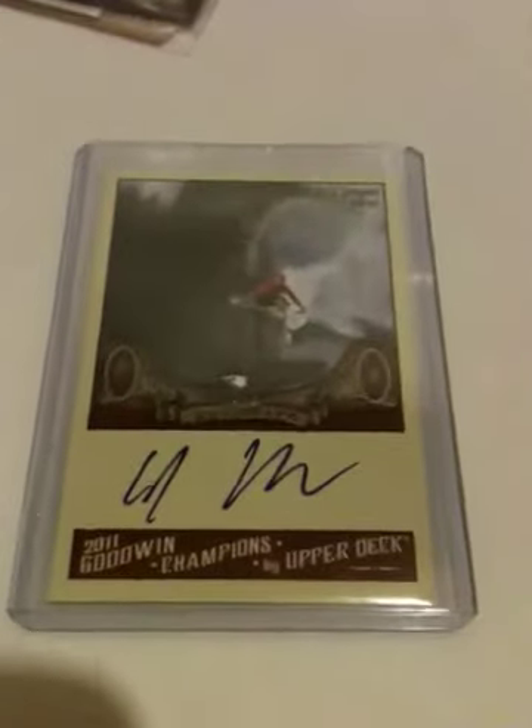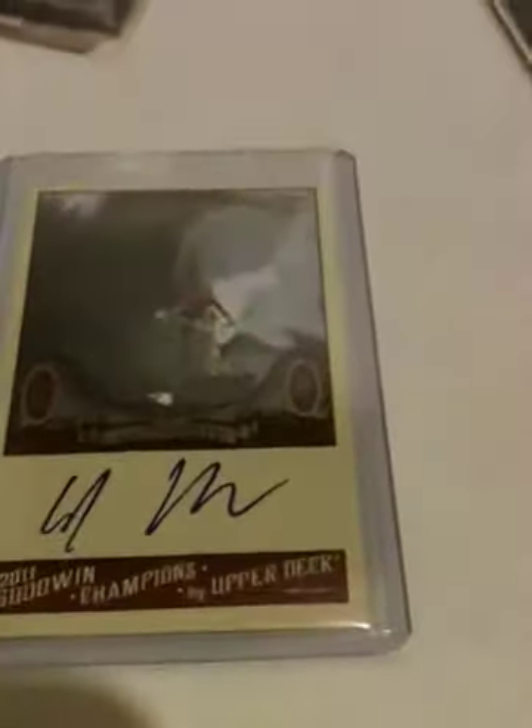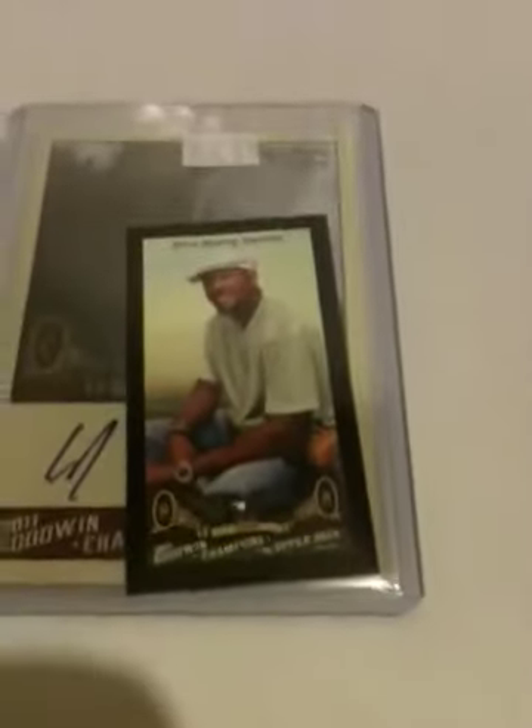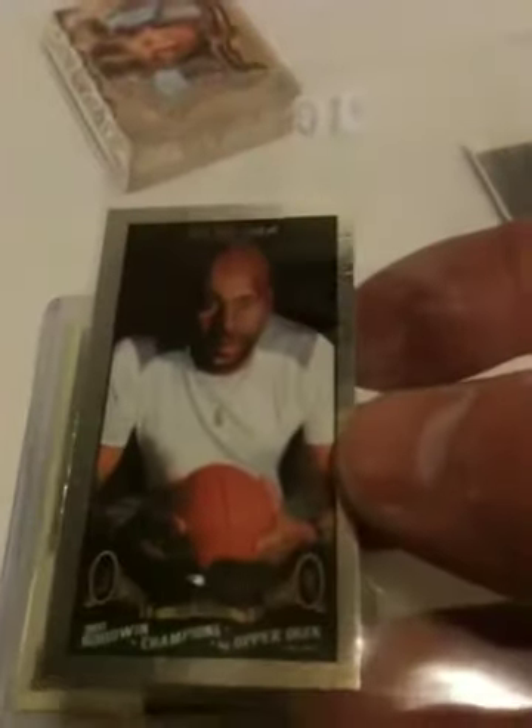All of those are available for trade — let me know if you're interested. The inserts honestly were more valuable than the hits. Got this Lady Luck Alonzo Mourning, and I got another one of Steve Young that I already put away — nice card for the PC. But this is probably the nicest: the silver foil of Jerry Rice.